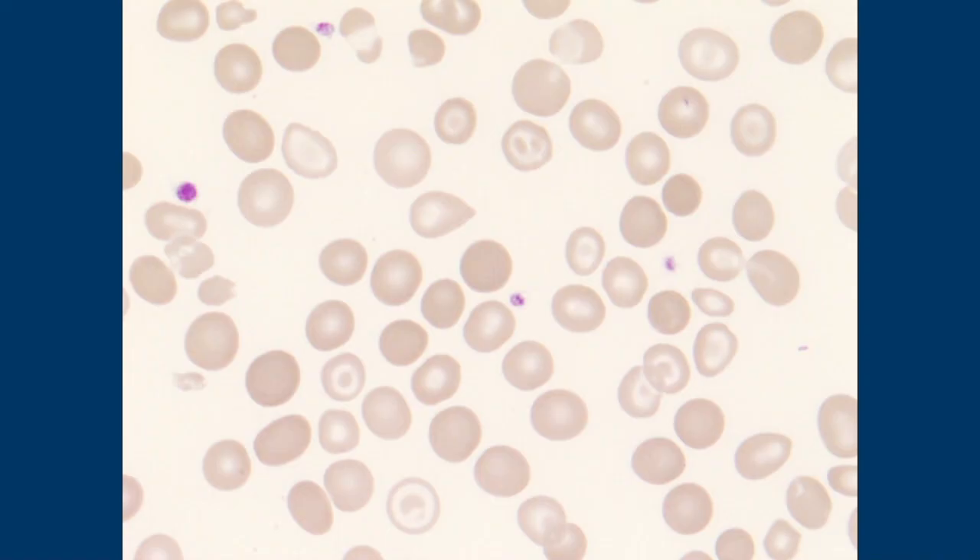For alpha thalassemia, what you're looking for would be hemoglobin H and BARTs. With some newer techniques you can maybe pick those up, but on the gels they would run right off. Honestly, your better test for alpha thalassemia is going to be molecular PCR.